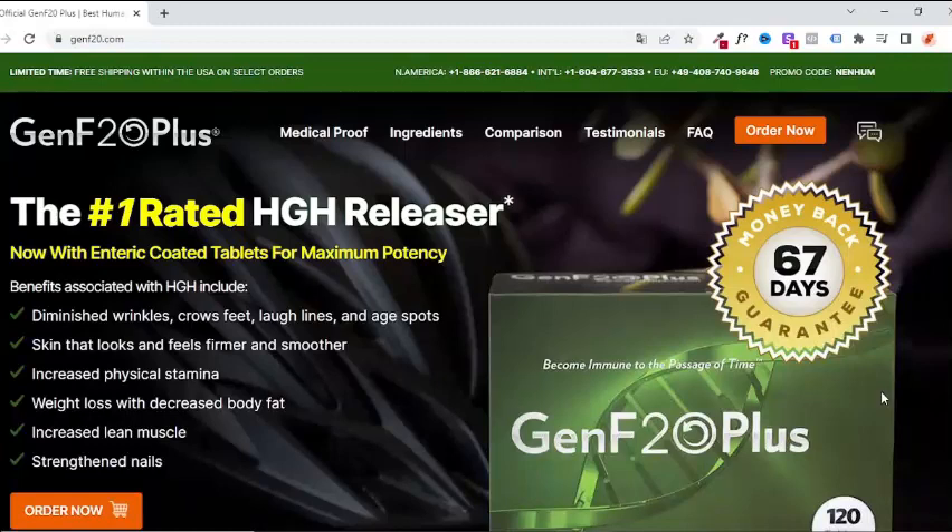Hi, my name is Agatha and today I'll tell you everything you need to know about Genf 20 Plus, before you choose whether or not to buy this product. I also have two very important alerts to give you, so pay attention to what I have to tell you.